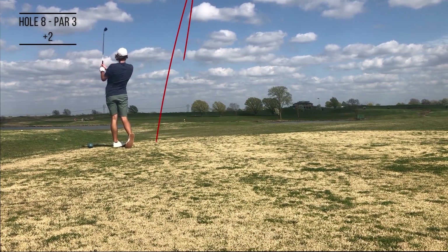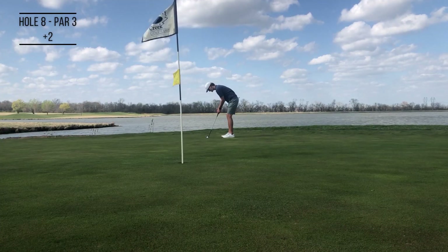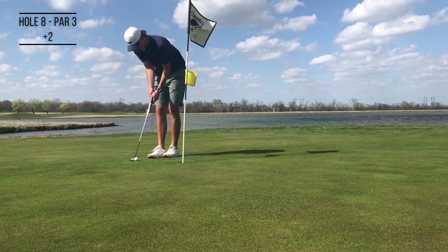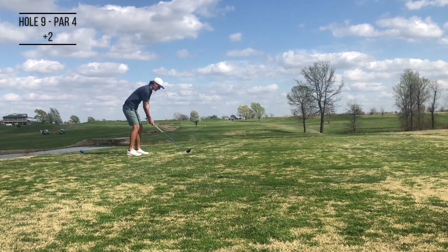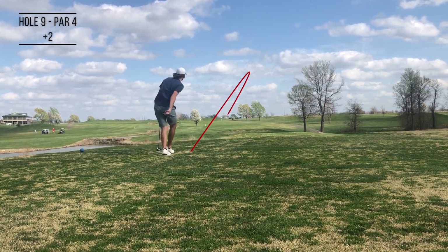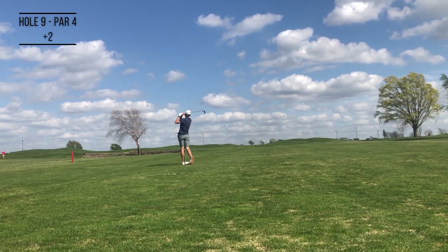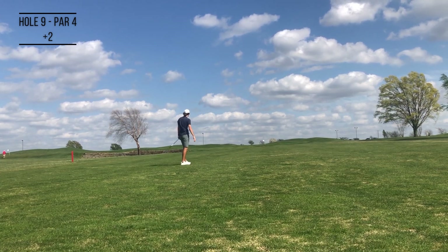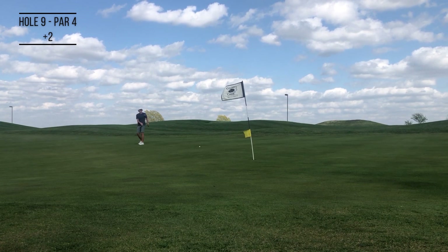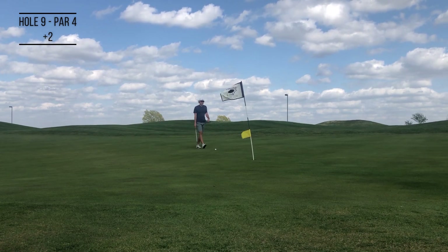The irons are still feeling good — hit this nine iron just left of the flag, pin high once again, and nestled this up close. Thought that was going to break the other way, but who would ever trust me reading greens. Swing is starting to feel really good at this point. Hit this kind of low drive out into the fairway, and then topped it — surprised I hadn't topped one yet in the round, but it rolled up onto the green, just how we drew it up.